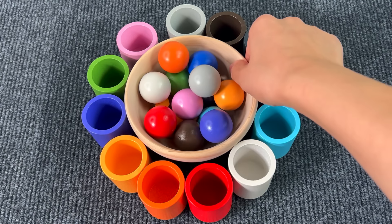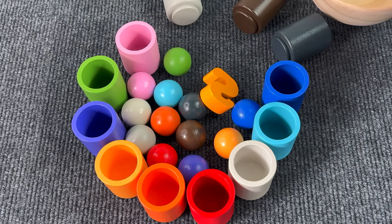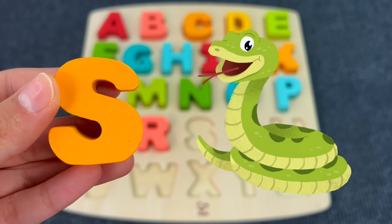There are a lot of colored balls in caps. I can see something — we found another letter. The letter S. S is for Snake.